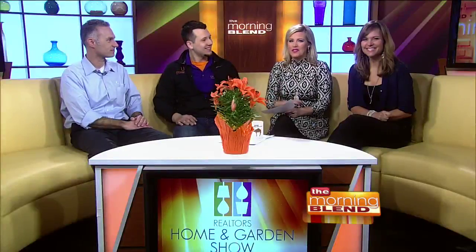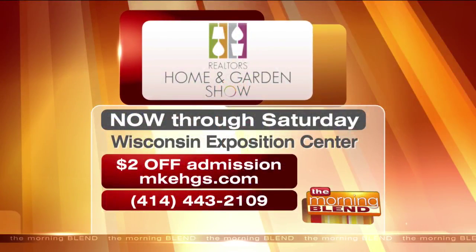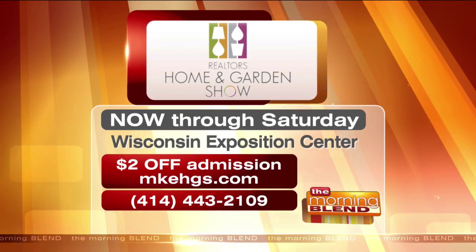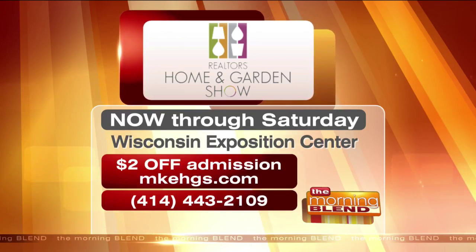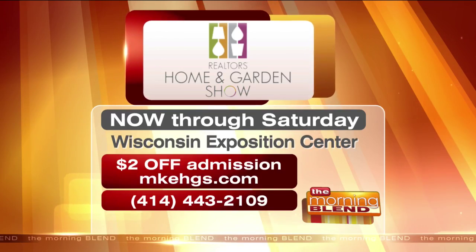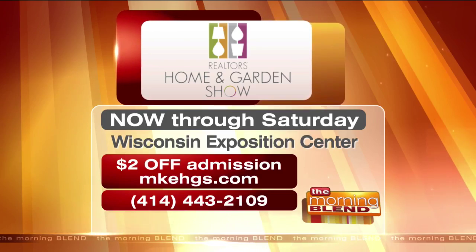Here's where you can go and see everything for yourself — it's going on now through Saturday at the Wisconsin Center. It's the Realtors Home and Garden Show. You can get $2 off admission if you go to the website: mkehgs.com, or call for more information at 414-443-2109. I've got to go see this little house on wheels and all the updated landscaping — so cool. Thanks for being here, you guys.